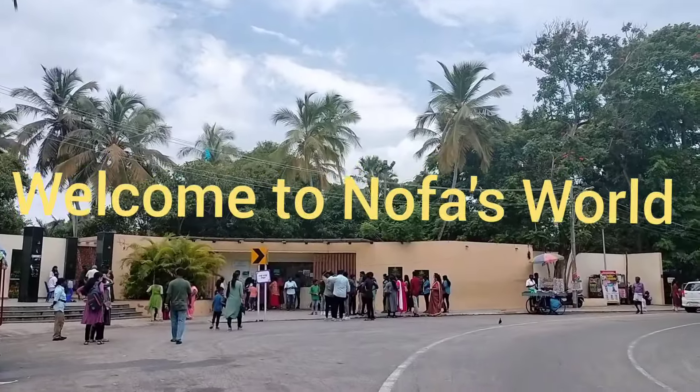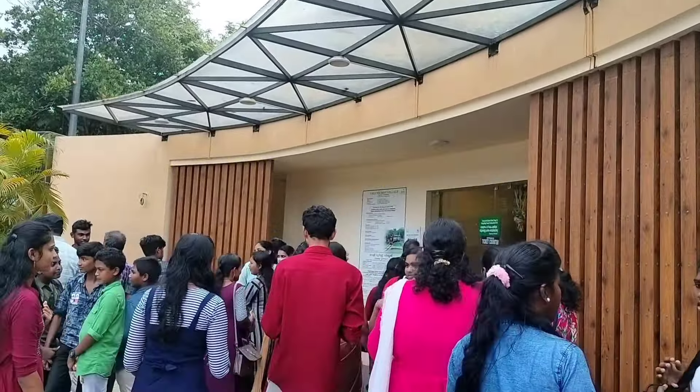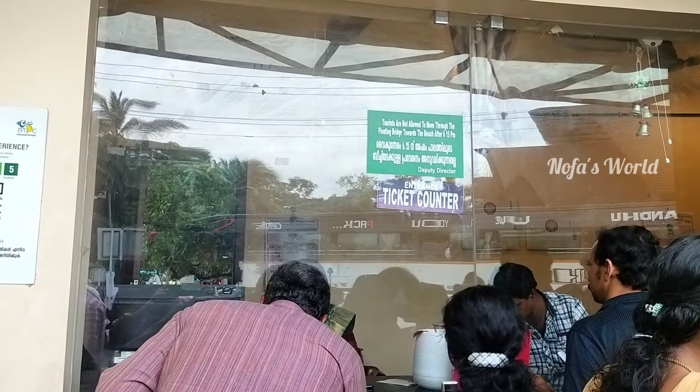Hi everyone, welcome back to NofasWorld. This video is called The Valley Tourist Village.